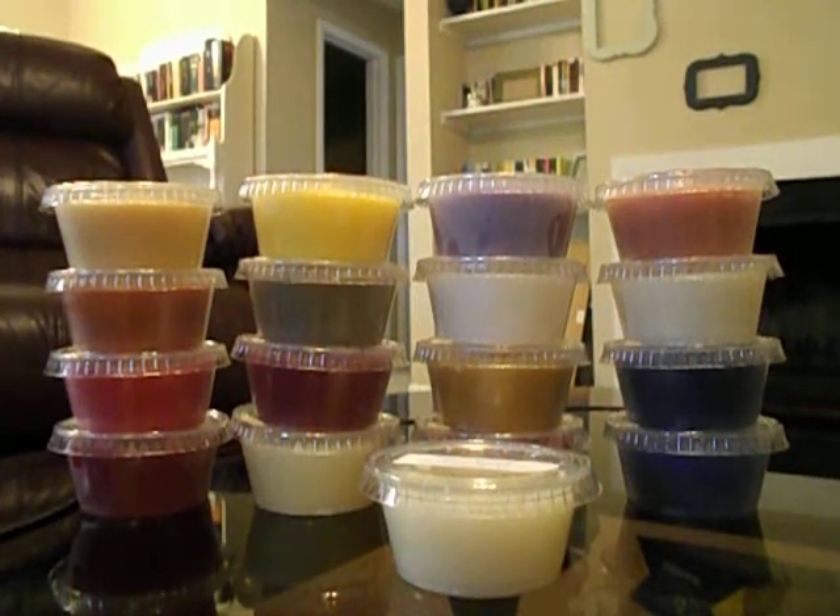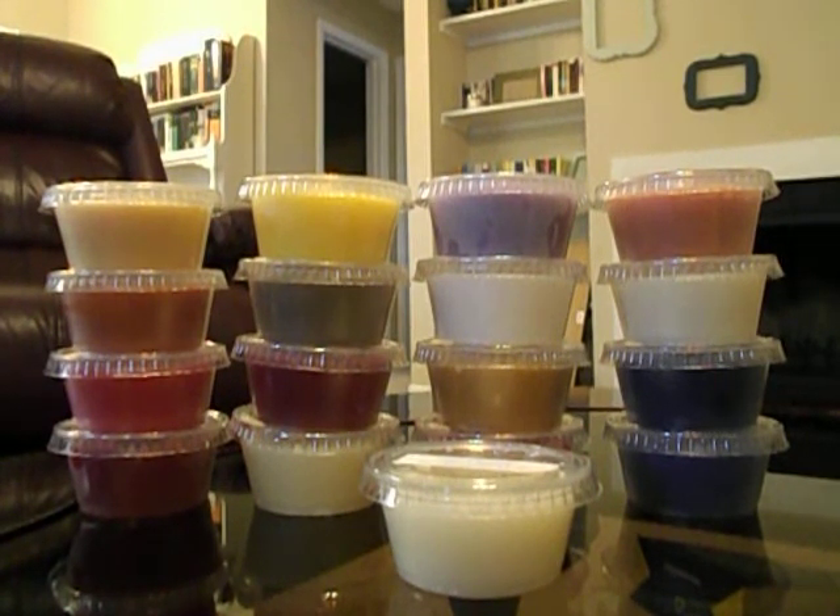Hey y'all, I'm here with a haul. I just placed an order from Sugar and Spice Gourmet Soy Candles. I placed the order because I saw It's All About Etsy post a video on this and the scents sounded amazing, so I got online and ordered. The shipping was so fast — I ordered Sunday evening around 8 o'clock and I got them today, Wednesday, sitting in my mailbox when I got home at 3:30.